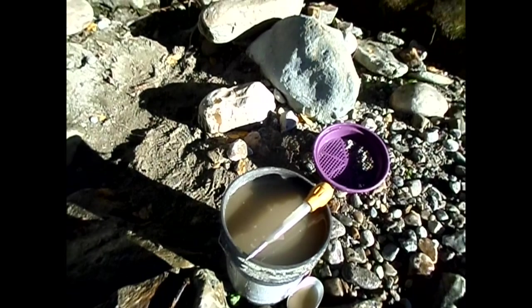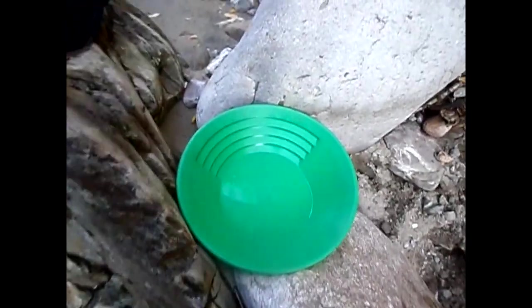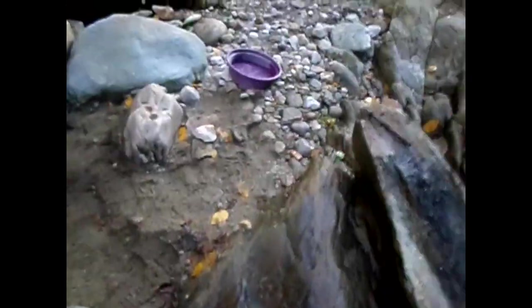Worked out to be two full pans and about three-quarters of a pan. There's another 19 colors in there — one of them is pretty chunky, the rest are fairly small. Now, the question is I shouldn't have added that pocket to what I dug out of here, because now I don't know if the gold came from over there or over here. So now I've got to dig some more here and check.